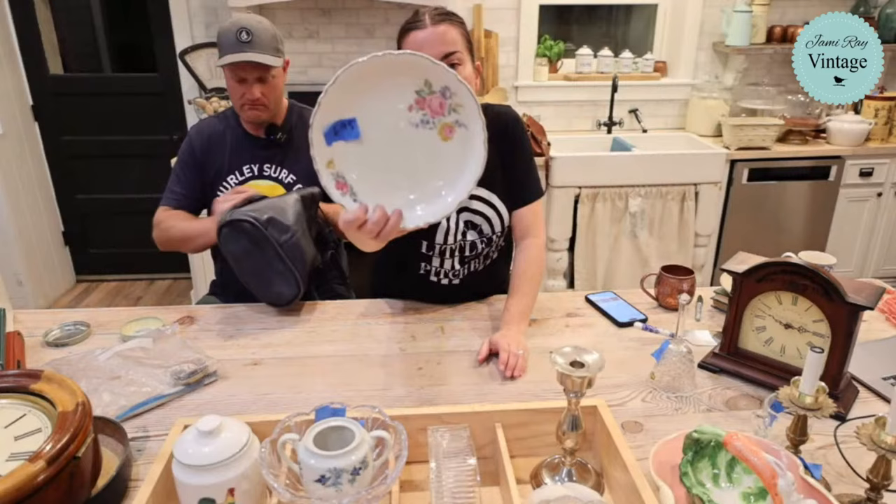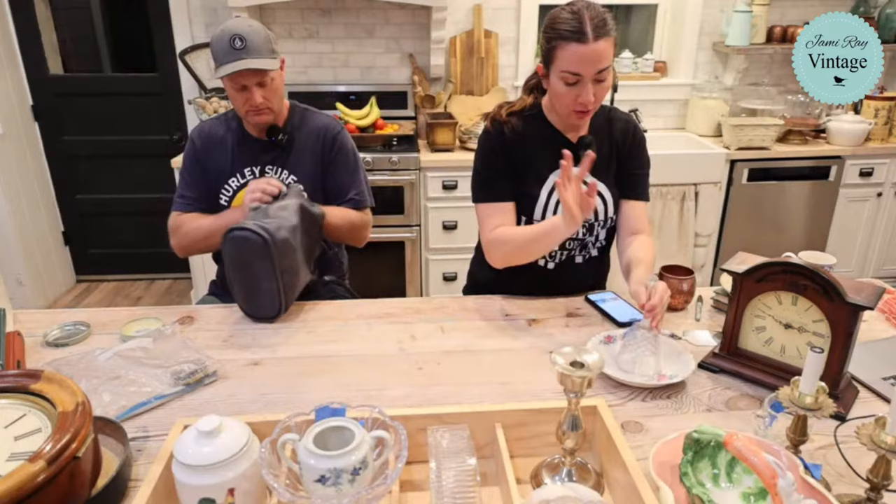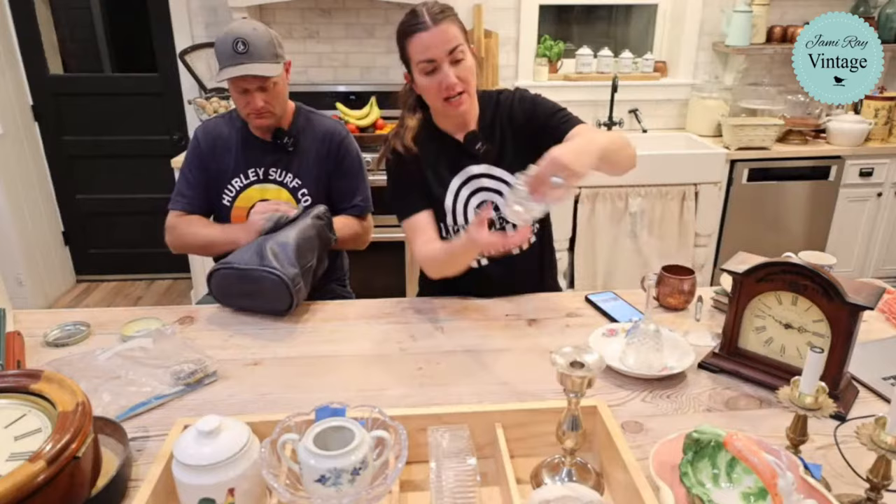Next up is a vintage bowl - it's got a couple of small chips but it's beautiful in a simple way. It's $6.95 with no maker's mark. Some people only want pristine china but a few chips don't bother us.